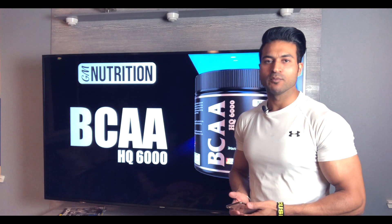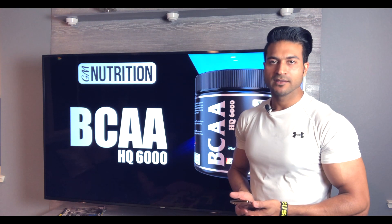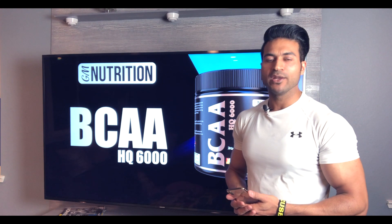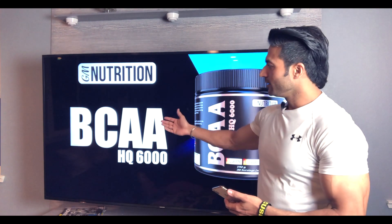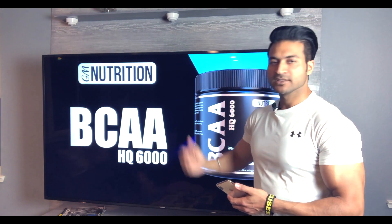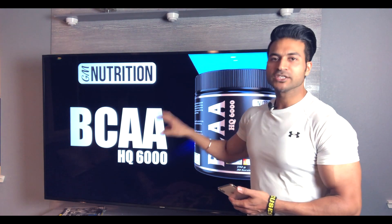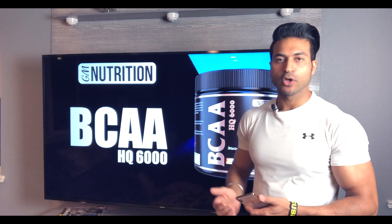What's up guys, this is Guru Maan. Today I am going to bring GM Nutrition a brand new product. It is BCAA high quality 6000 mg. This is branch chain amino acid BCAA launched.